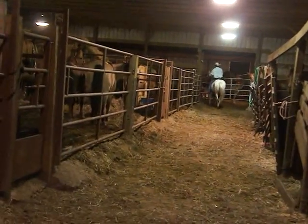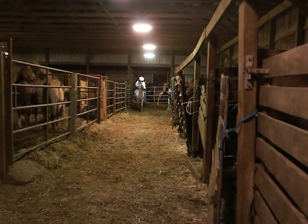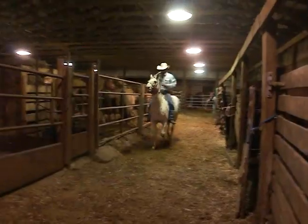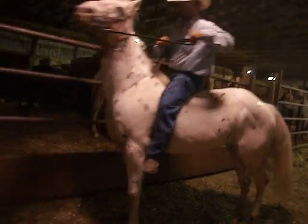Is he branded? Appaloosa gelding. He's about 15 hands, hip tag 129.